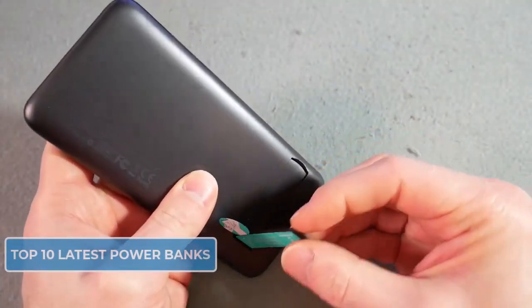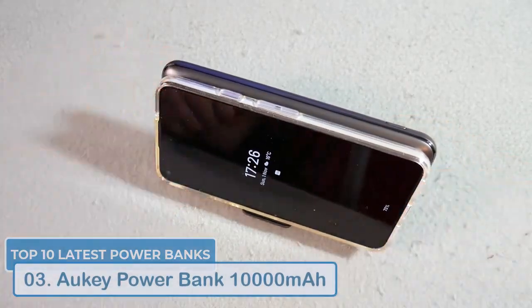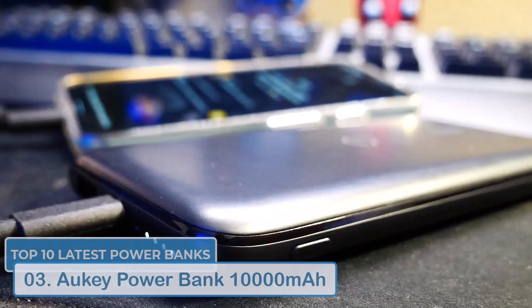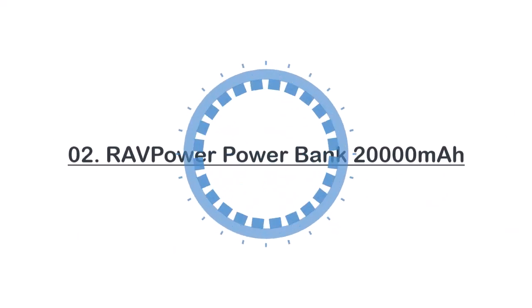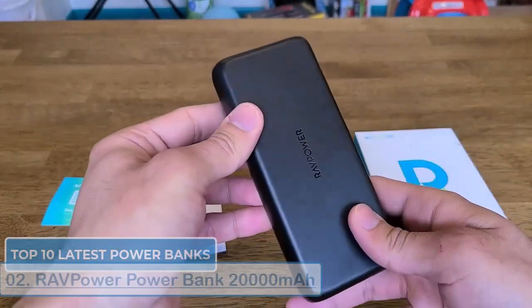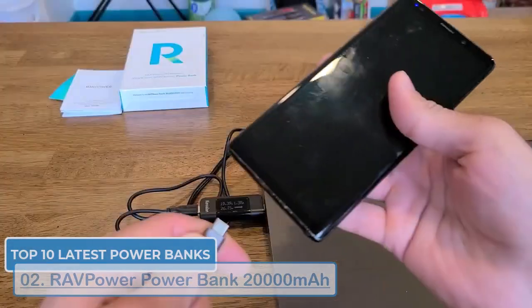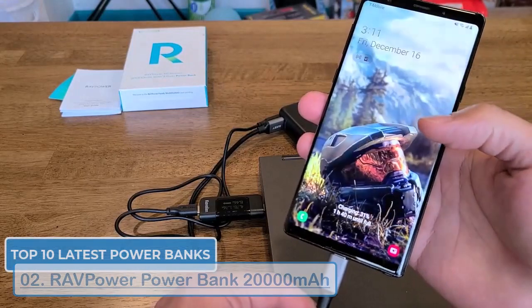Next up we have the Aukey power bank. Another popular brand in the power bank market, this 10,000mAh model is a great option for those looking for a reliable and affordable power bank — it offers 18 watts fast charging and is quite durable. We're nearing the end with the RavPower power bank, a well-known brand for their high quality power banks. This 20,000mAh model offers 65 watts fast charging and is perfect for charging laptops and other power-hungry devices.